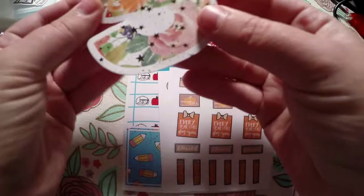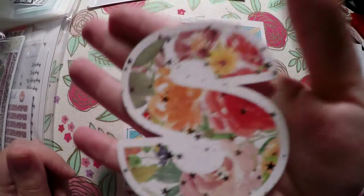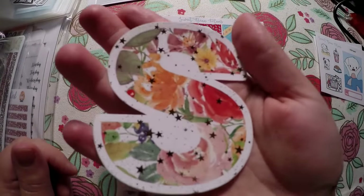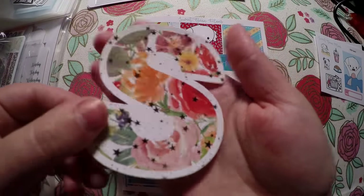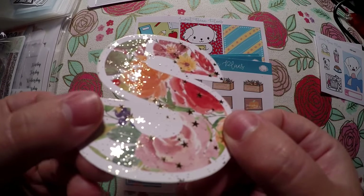Here is the Facebook group freebie. If you join the Facebook group, you will get a code to type in and you will get the Facebook group freebie. I ordered this and it is a sticker — I had to double check. It does have rose gold foiling on it, and I got an S for my first initial. Beautiful, as always.